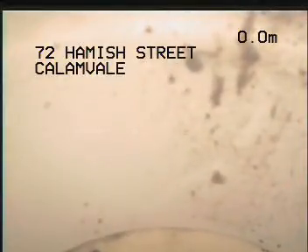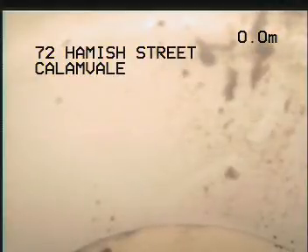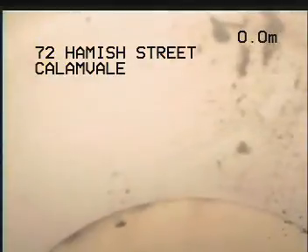I'm in the ensuite bathroom, which is at the left rear corner of the home looking at the property from the road. I've just removed the ensuite toilet pan for access to the drain.